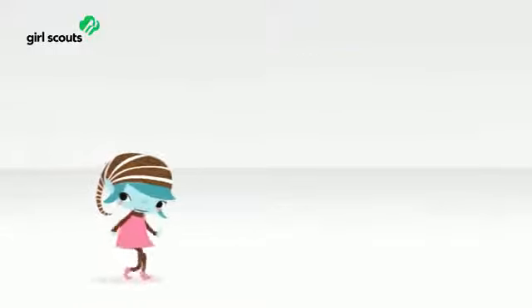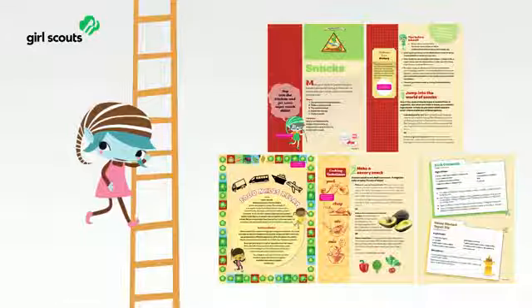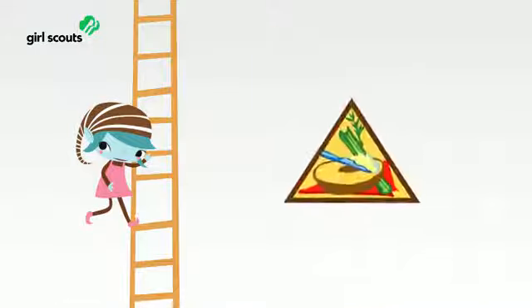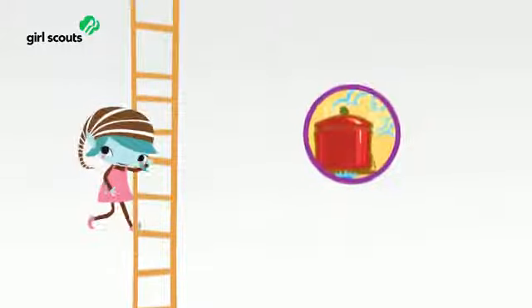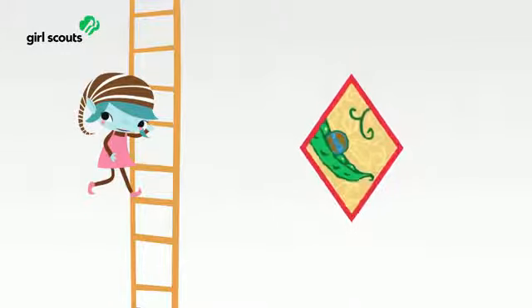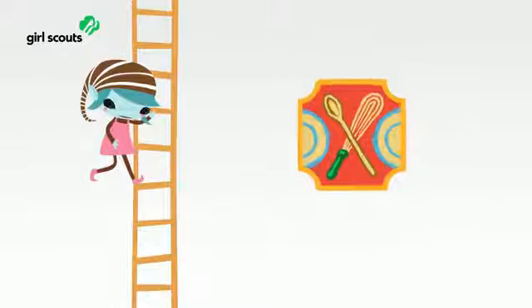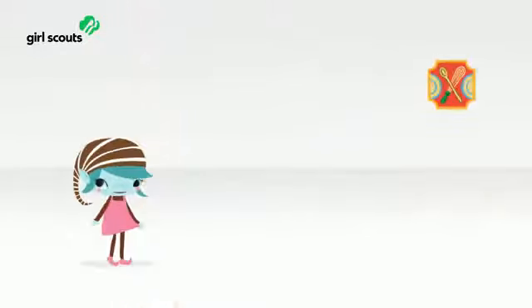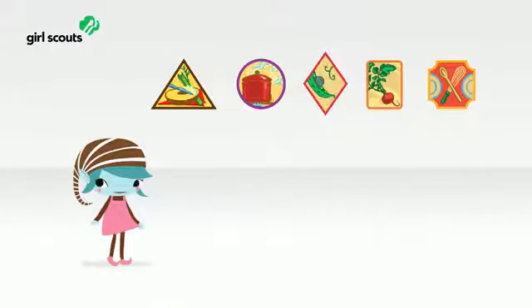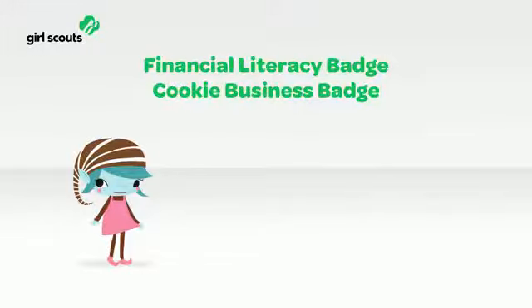Let's take a look at how girls progress up the ladder, using the Cook category as an example — Cook is a Legacy badge. Brownies make snacks. Juniors cook simple meals. Cadets explore new cuisines. Seniors eat locally for their Locavore badge. And Ambassadors throw dinner parties. Every badge now has that same progression, and girls can earn a Financial Literacy Badge and a Cookie Business Badge every year.